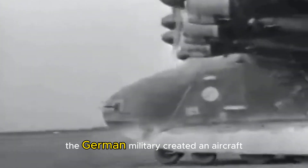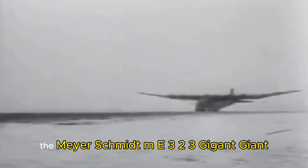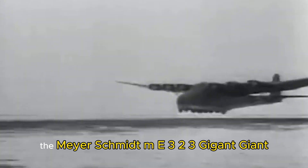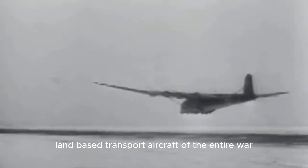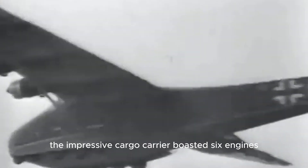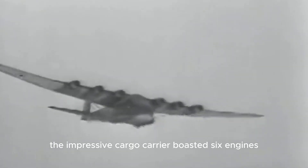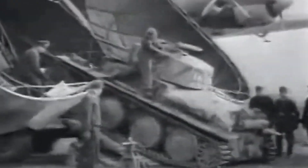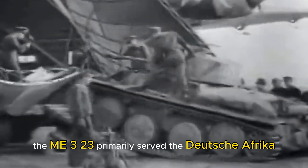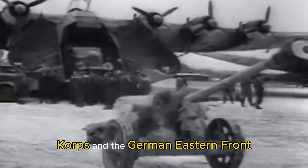During World War II, the German military created an aircraft unlike anything seen before: the Messerschmitt Me 323 Gigant. It was the largest land-based transport aircraft of the entire war. The impressive cargo carrier boasted six engines with counter-rotating propellers and a wingspan of over 180 feet. It could airlift 130 troops or over 25,000 pounds of payload, including tanks. The Me 323 primarily served the Deutsches Afrika Korps and the German Eastern Front until each and every last one of them fell to enemy fire.